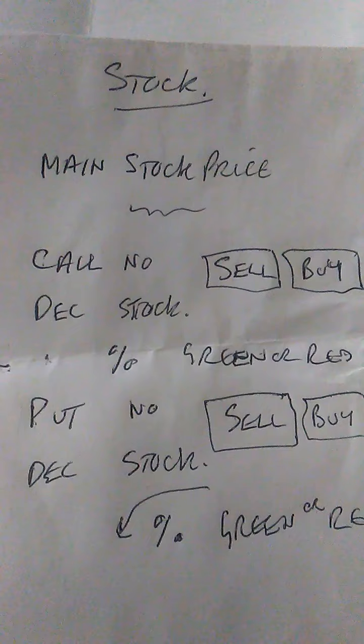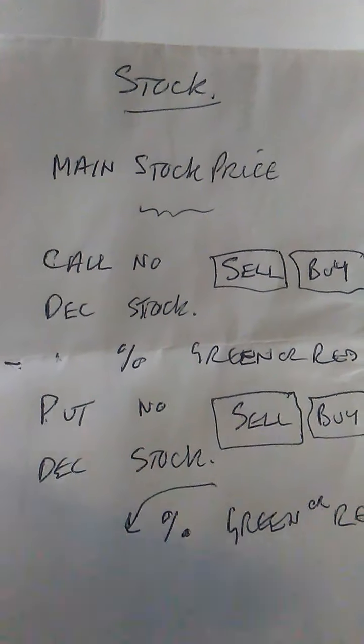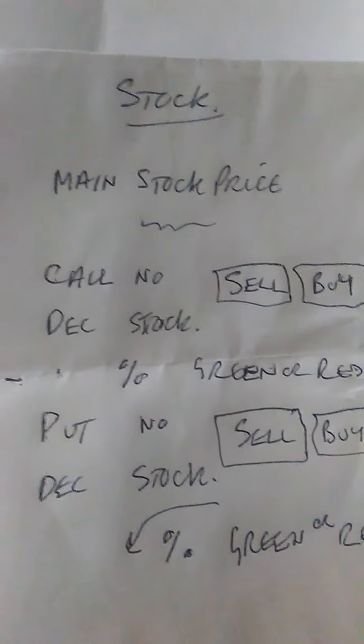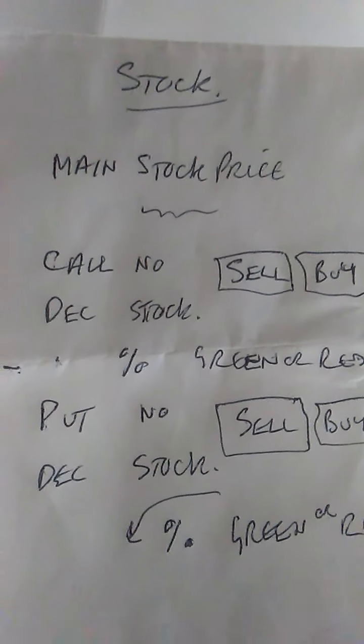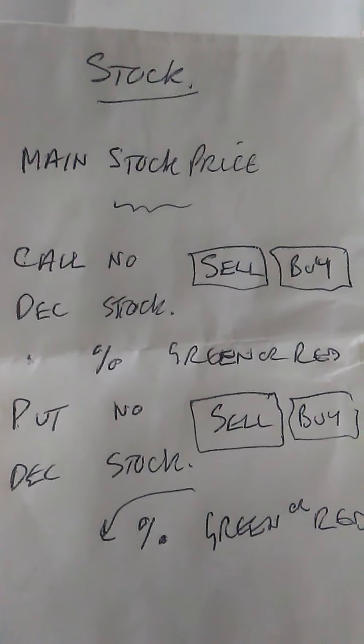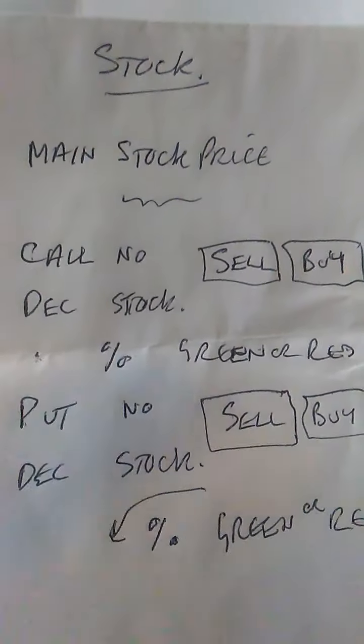This is options stuff. You can go through the technique — there's plenty of people on YouTube who tell you how options work — but this covers the technical aspect of options. This is basically how I buy a trade and all I need to know about a trade.